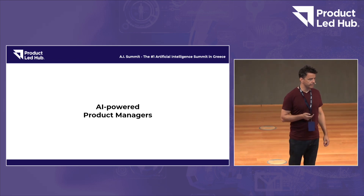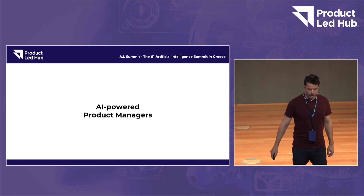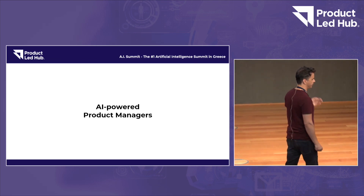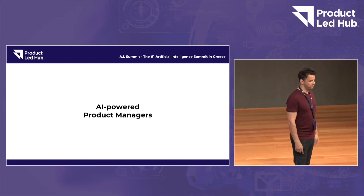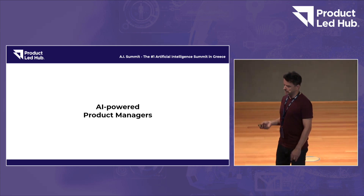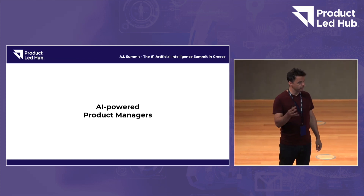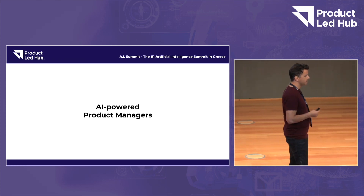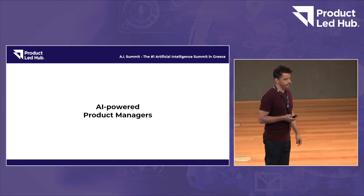So those were just a few examples of how AI can help a product. There are many more, and many more coming which we don't even know yet. In this short period of time I tried to show you a little bit of what we have accomplished in the last nine months. Maybe it could be a source of inspiration for your products.